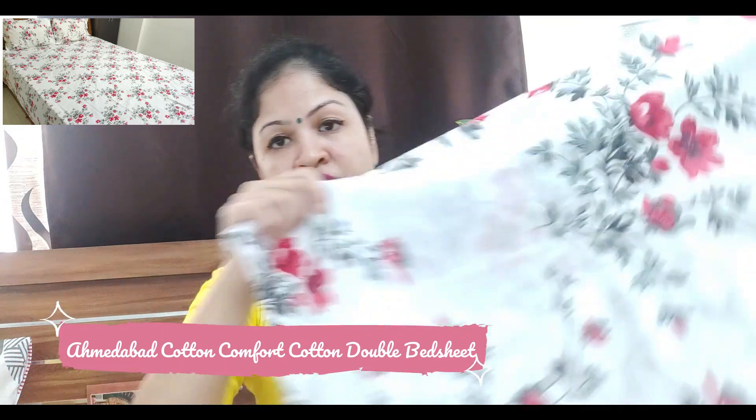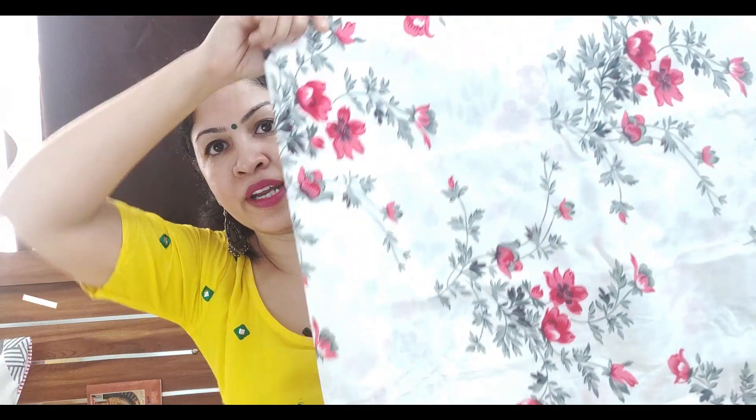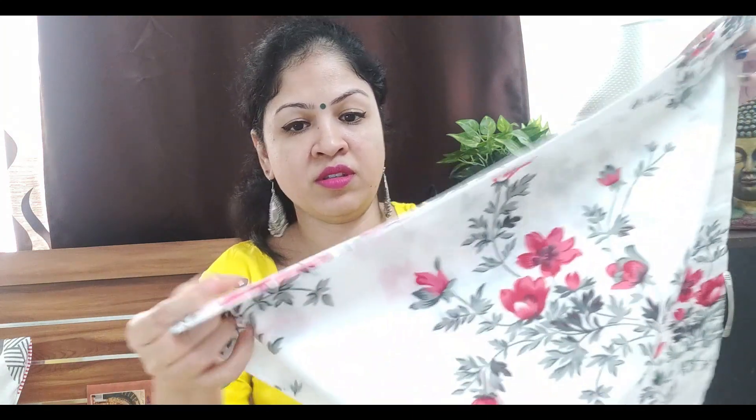The next bedsheet is this one — this is an Ahmedabad cotton double bedsheet. The pattern is a floral print in lead and grey combination on a white base. This is also 100% cotton. It has matching pillow covers — with this you get two pillow covers in the old-style open style, no zip. You can machine wash or hand wash it. It is a very soothing pattern, and those who use bedsheets regularly know that Ahmedabad cotton sheets are very good.